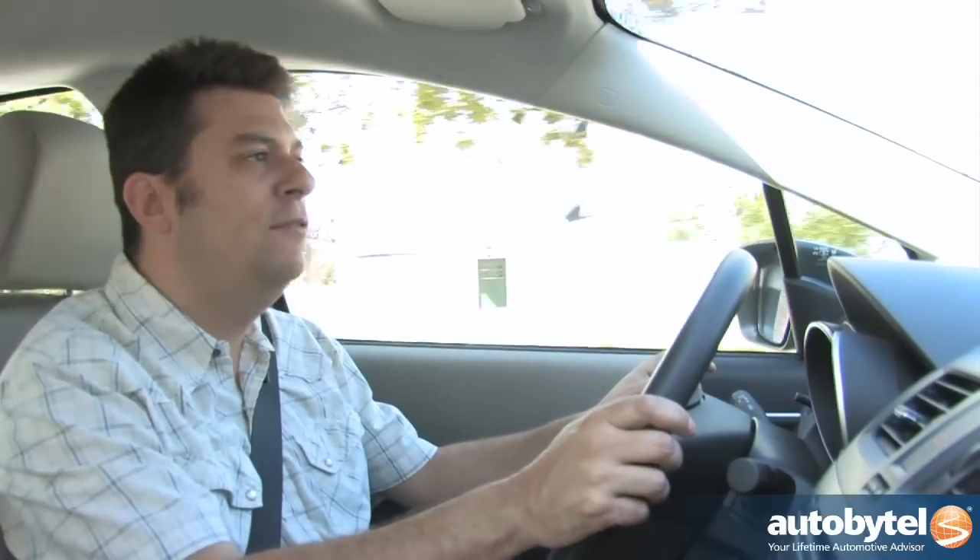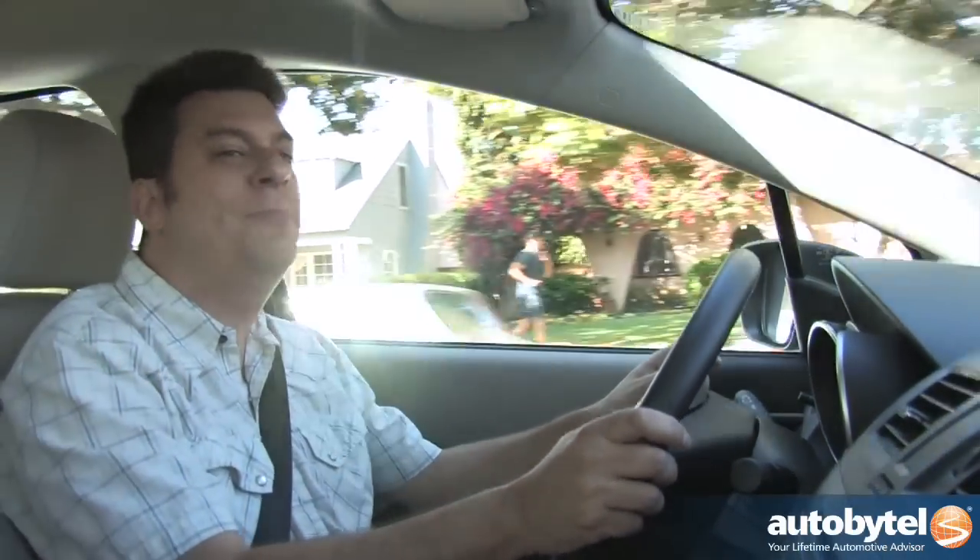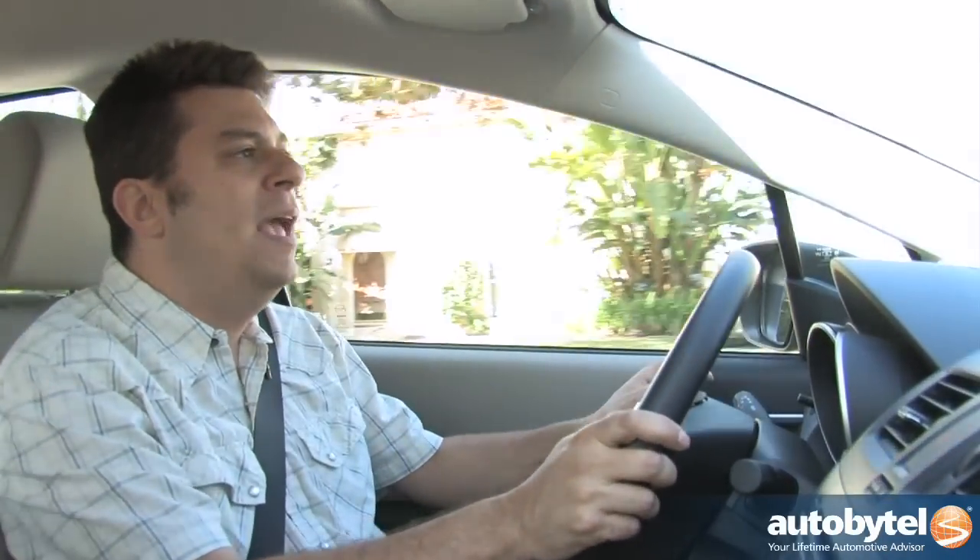We took a family of seven and set them out in a seven-seat Volvo wagon, a seven-seat Nissan SUV, and a seven-seat minivan — a little thing called a Renault Espace, which they don't sell here. We asked them which they liked better, and when they came back from driving all three, they said the one they liked best was the minivan.